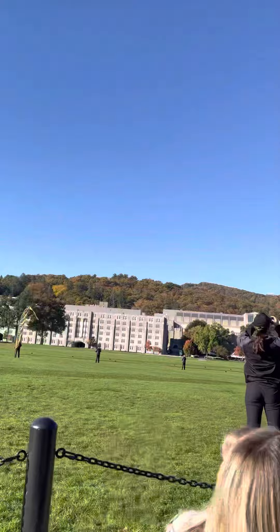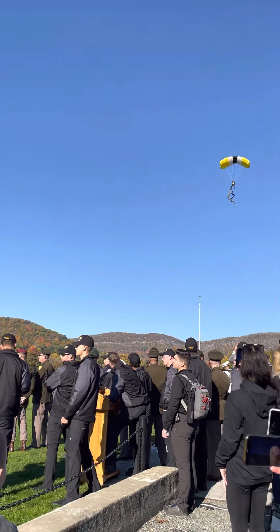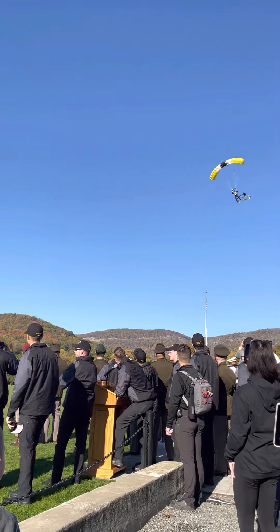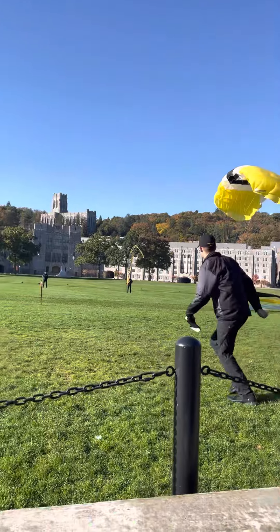And coming in next from Chicago, Illinois, with over 320 jumps, is Cadet Will Shanahan with the yellow, black, and gray streamers. He's letting it fly in the final. Let's give a round of applause for Cadet Shanahan.